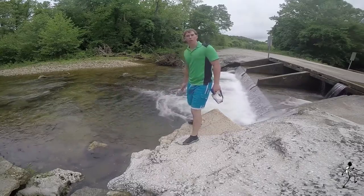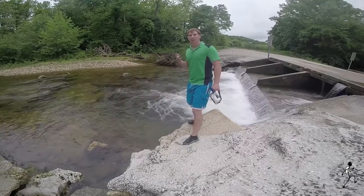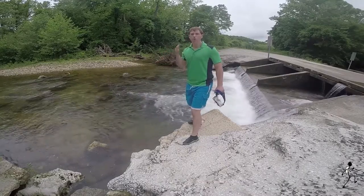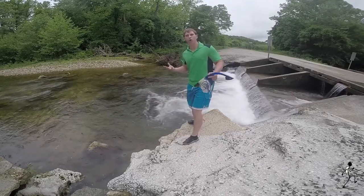Have you ever watched those underwater nature shows and thought to yourself, wow, that is awesome, I would love to go scuba diving there? Well, I have, but of course you don't always have to go to a tropical paradise to see a bunch of cool fish.